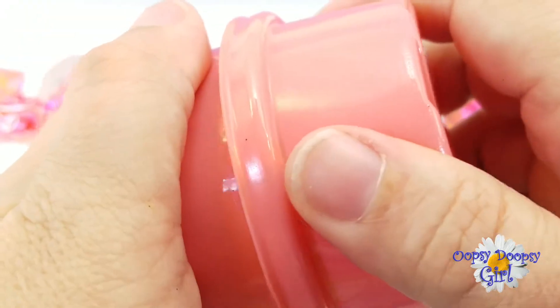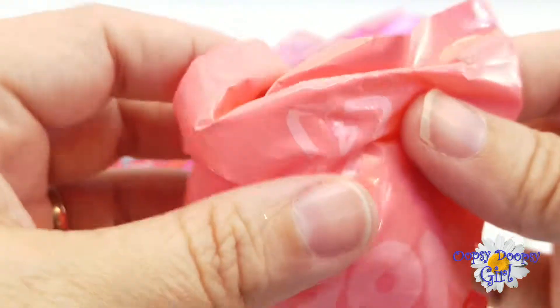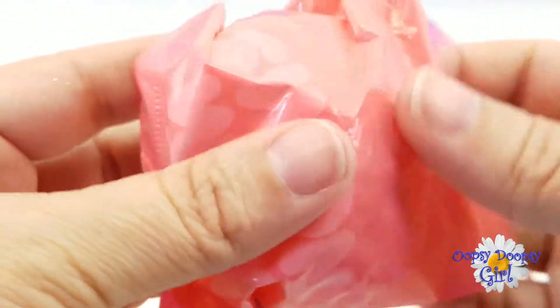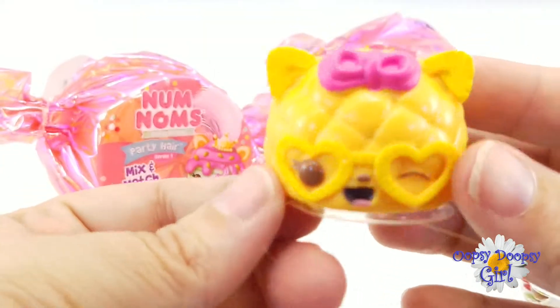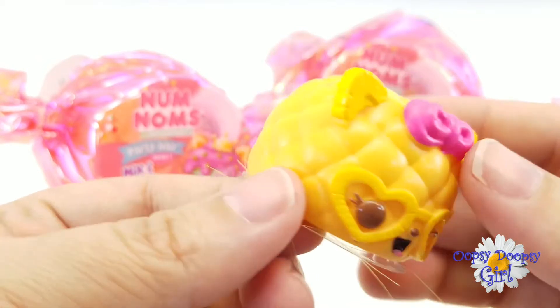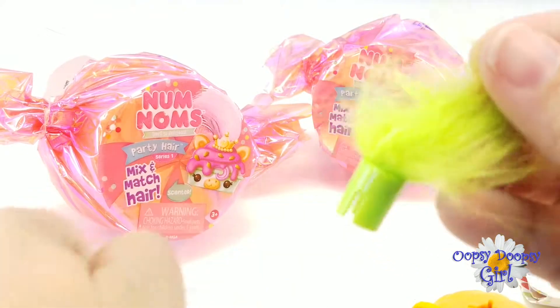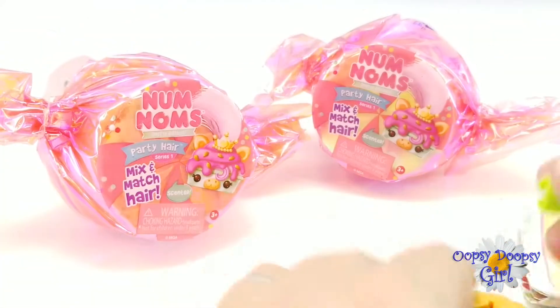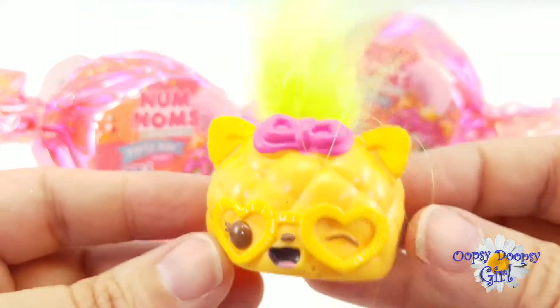So here is our Num Nom! Looks like we have a collector's guide, and here it is in its own little blind bag! So here's our Num Nom — it looks like a regular little Num Nom. She looks like she might be a pineapple! Not really sure, but she's got fuzzy in her. She has a little tuft of hair — look how cute that is! And it looks like you just snap it in her!